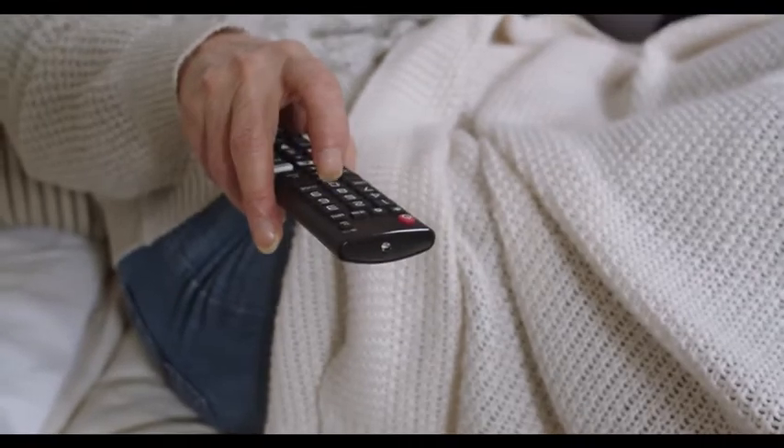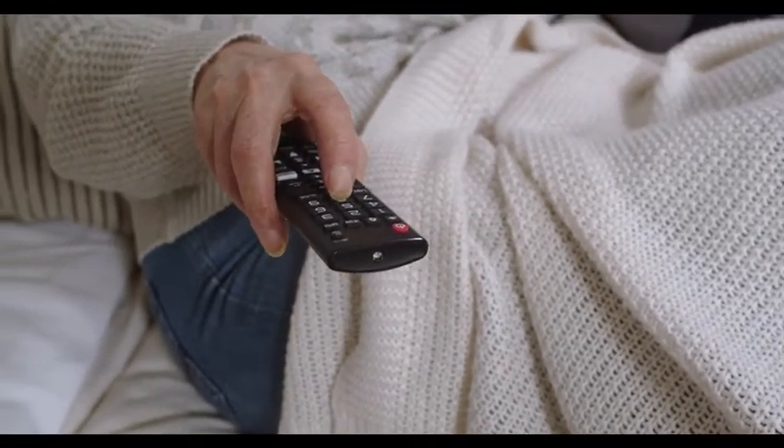Without further ado, let's get into it. How to fix your LG TV when its sound keeps cutting out.